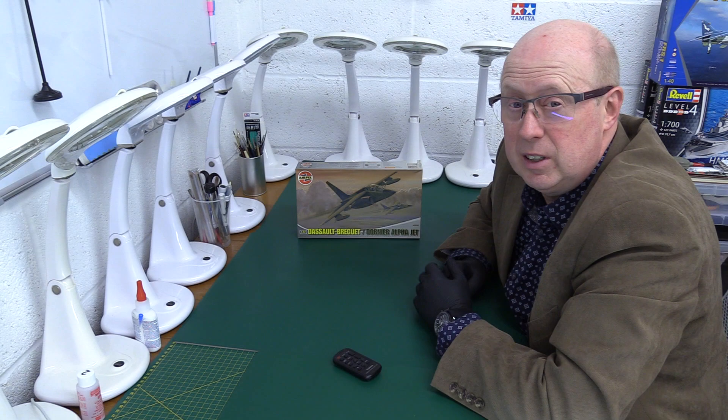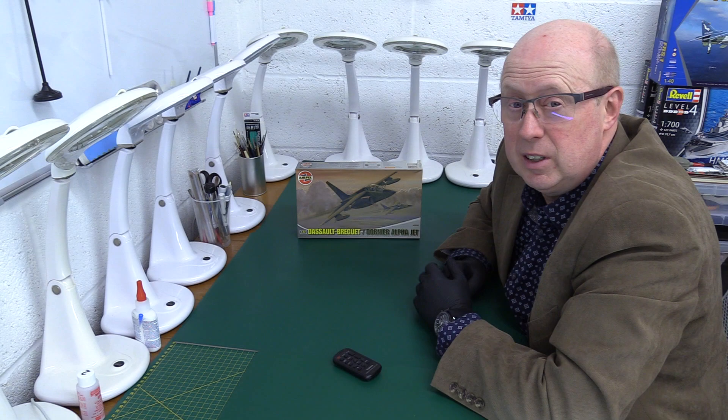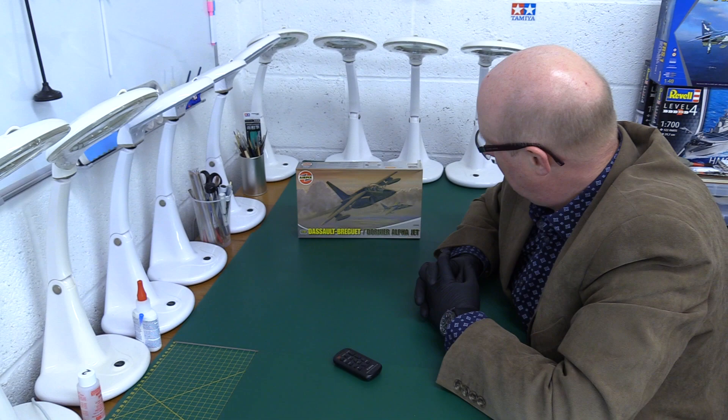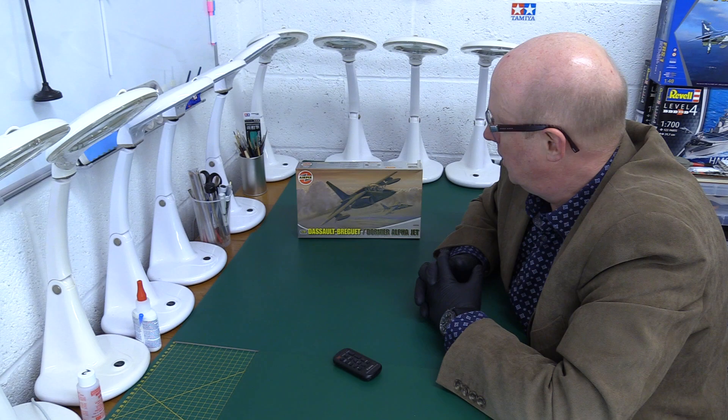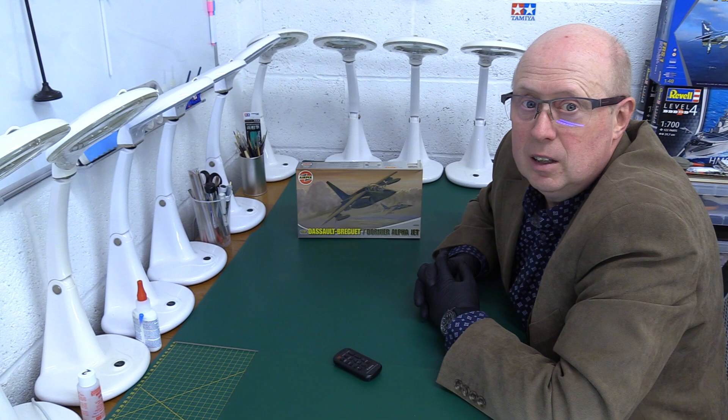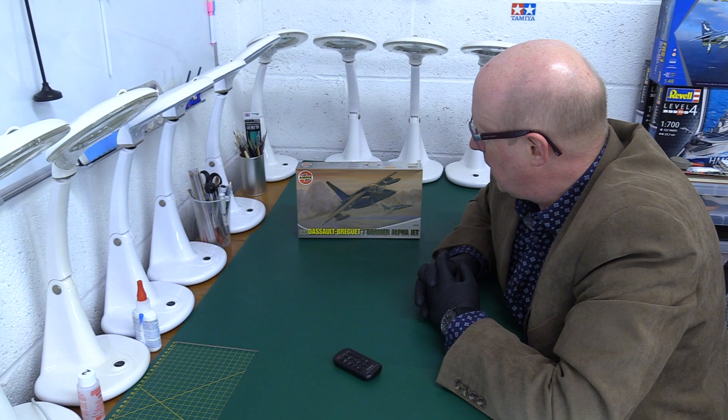There are lots of photos and videos you can find of them zooming around in the Lake District and North Wales. This is an interesting kit because it's got the RAF markings, which I wasn't expecting, and it's not actually an original Airfix kit anyway. This came out in 2008, but the original tooling is from 1983. It's an MPC kit — an American company.